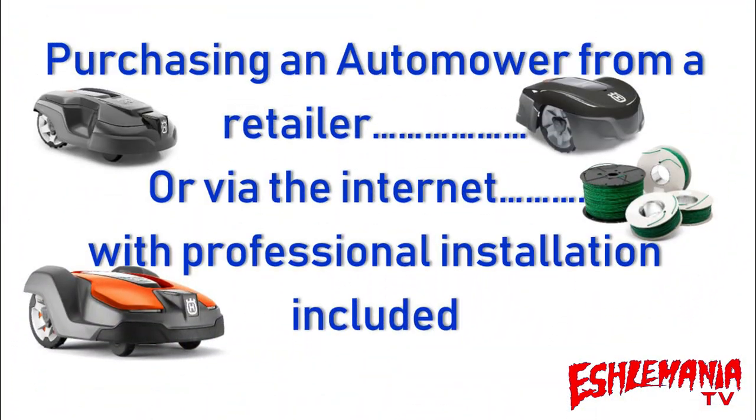In this episode of Automower Answers, we're going to talk about purchasing an automower from a retailer or via the internet with professional installation included. The first thing we need to explain is what a retailer is. A retailer is not a dealer — Lowe's, for example, would be a retailer. They are not a dealer; they do not provide service, they do not provide parts, they do not do warranty coverage. They simply sell you the units.